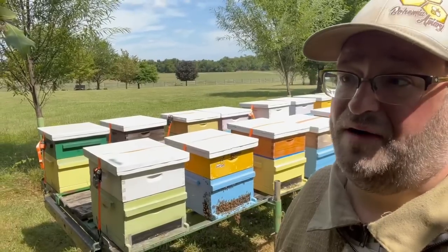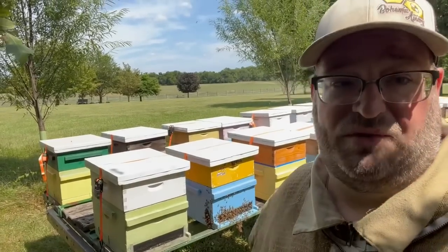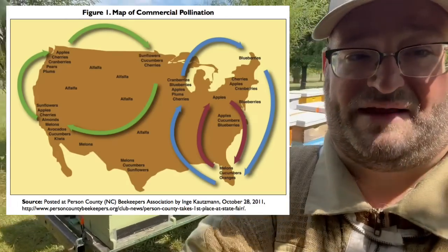There's a lot of honey that comes out of the Dakotas and that north Midwest area of the United States. A lot of commercial beekeepers will move bees across the U.S. for various crops to provide pollination as a service. We do it on a small scale.